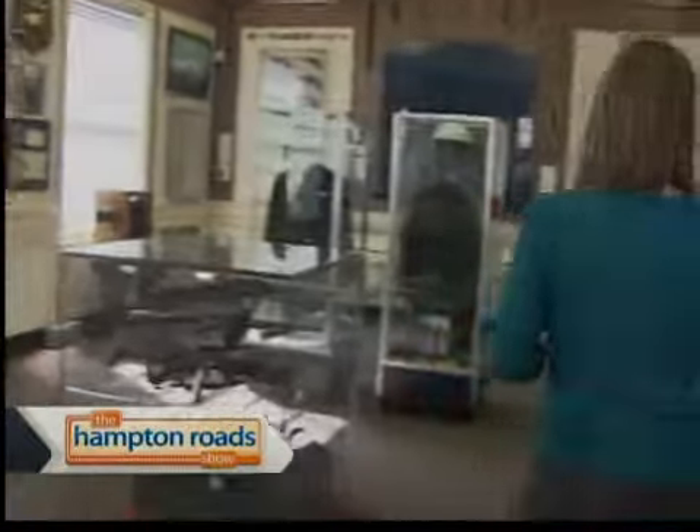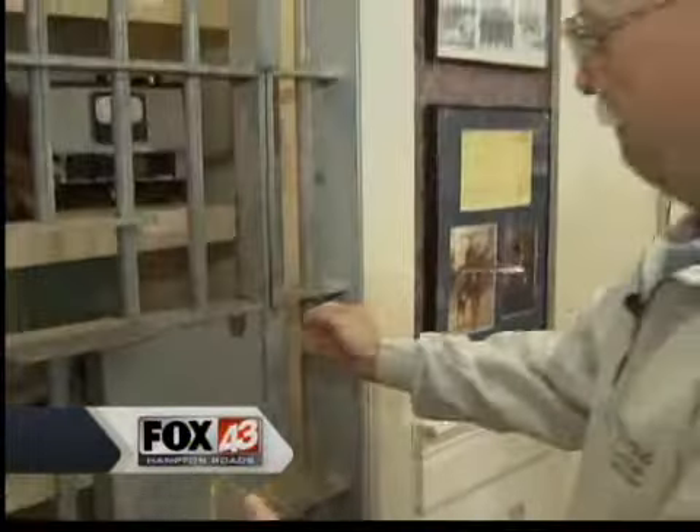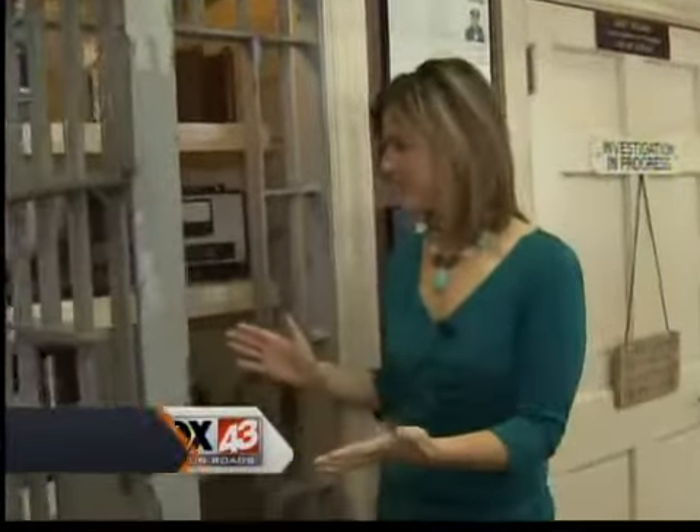There's something else that I want to show you guys. Come this way. Look at that key. It's complete with the jail cell for the bad guys.